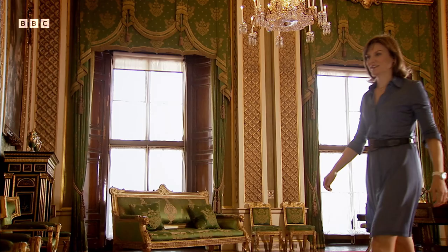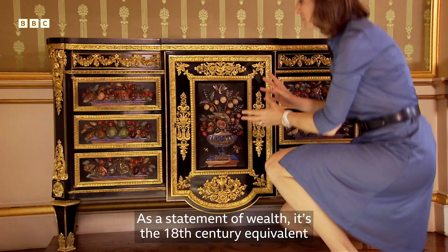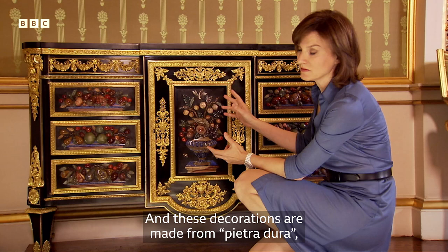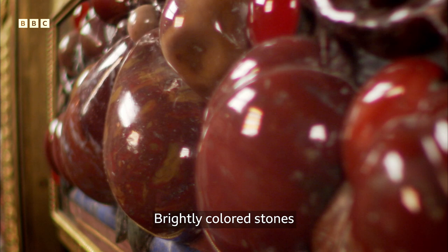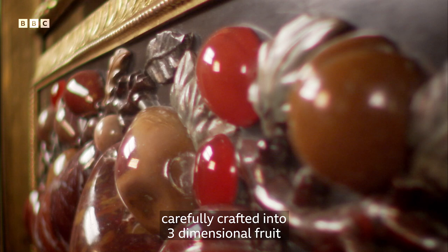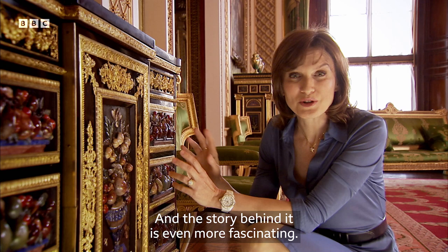Take this cabinet, for example. As a statement of wealth, it's the 18th century equivalent of a Ferrari in your drive. These decorations are made from Pietra Dura — in Italian, that means hard stone. It's one of George's favourites. Brightly coloured stones, carefully crafted into three-dimensional fruit, so ripe and juicy you can almost taste them. And the story behind it is even more fascinating.